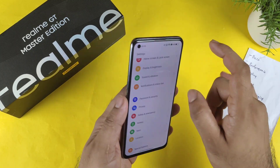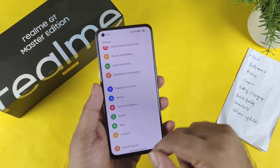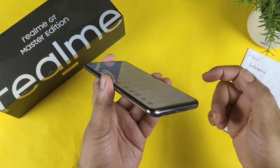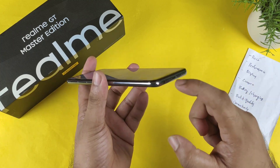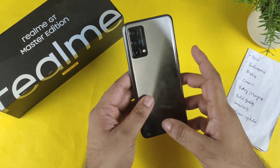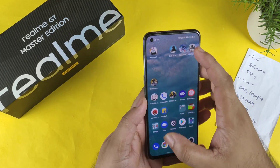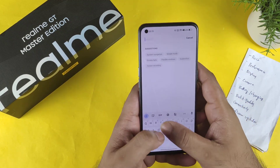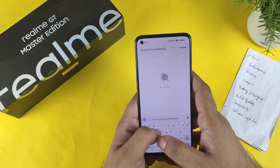Build quality is also not great in some areas — there is no dual speaker setup, only one speaker is present, and there is no microSD card support. However, a 3.5mm headphone jack is present at the bottom. Apart from that, I did not notice any major build quality problems, and the haptic feedback is quite good.